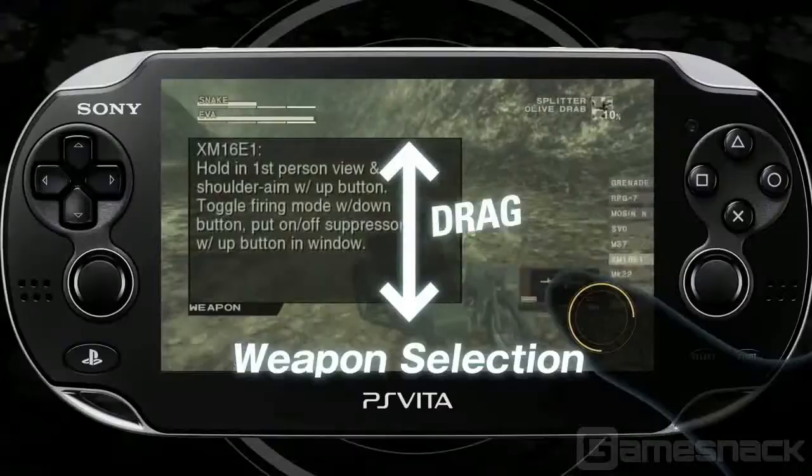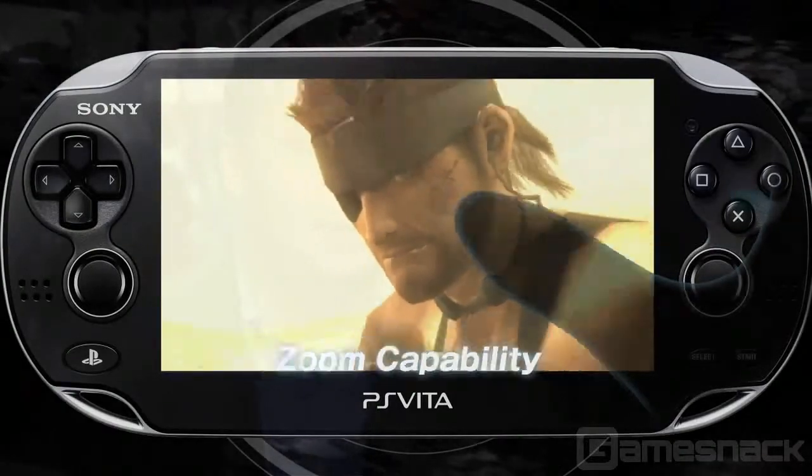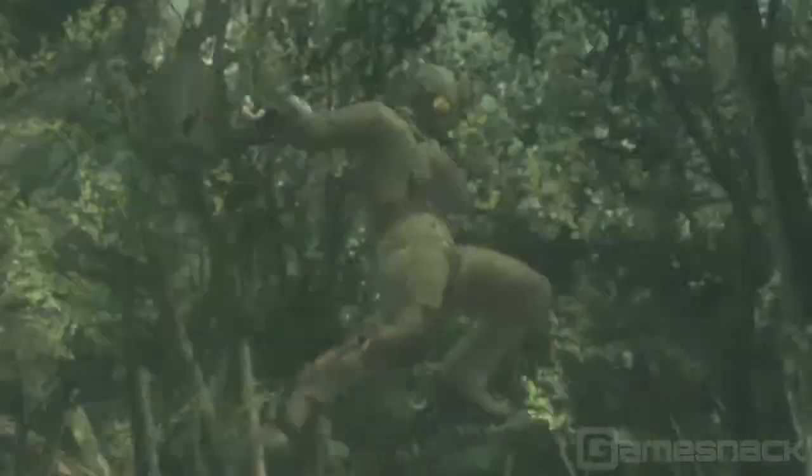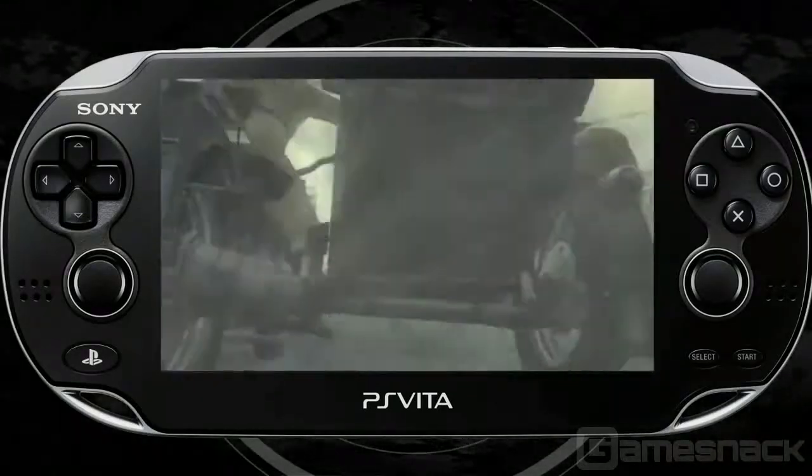What unique functions are included in the Vita version? Obviously the unique touchscreen capabilities. When we brought it to the Vita, we really wanted to give newcomers as well as veterans a unique experience without being intrusive to the game. With Metal Gear Solid 3: Snake Eater, when you've got your knife equipped you can do a quick stab. If you've got NPCs around you, you can hit them with the knife — something you couldn't do in the previous console versions.